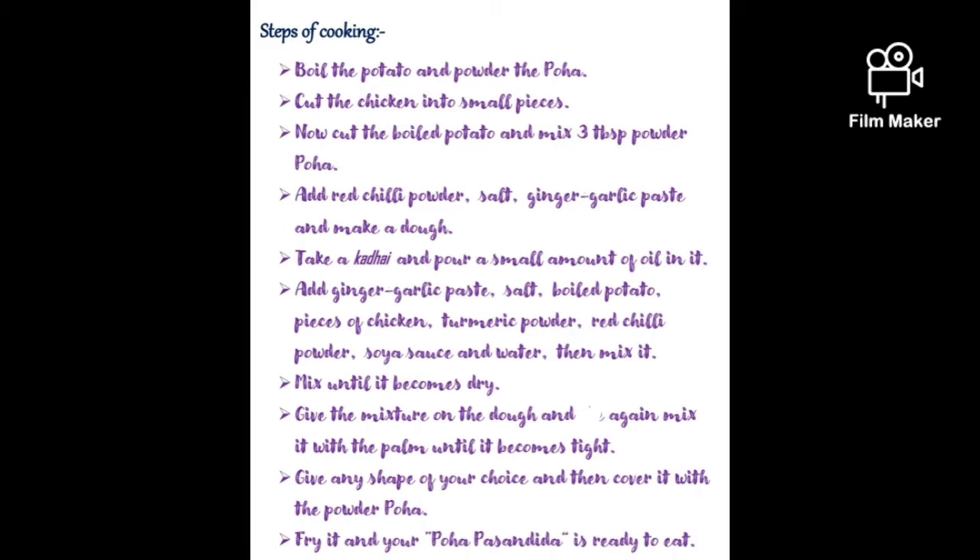Take a kadhai and pour a small amount of oil in it. Add ginger-garlic paste, salt, boiled potato, pieces of chicken, turmeric powder, red chili powder, soy sauce and water. Then mix it. Mix until it becomes dry.